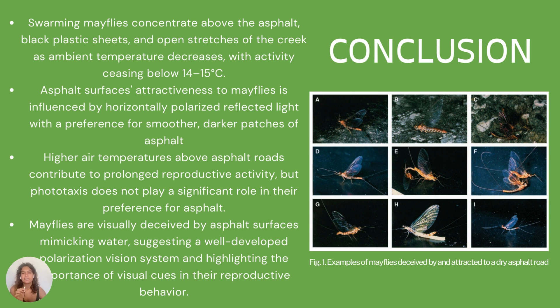Mayflies exhibit a distinct preference for horizontally polarized reflected light, as demonstrated by their attraction to the shiny black plastic sheets. While higher air temperatures above asphalt roads did exist, they contributed to longer reproductive activity, although it is unlikely that this is the sole factor attracting mayflies. Phototaxis — or attraction to light — does not appear to play a significant role in their preference for asphalt; otherwise they also would have been more attracted to the aluminum foil. Overall, the asphalt roads offer multiple visual stimuli including visibility of the sky, horizontal polarization of reflected light, and slightly elevated temperatures, underscoring the importance of visual cues in mayfly reproductive behavior.